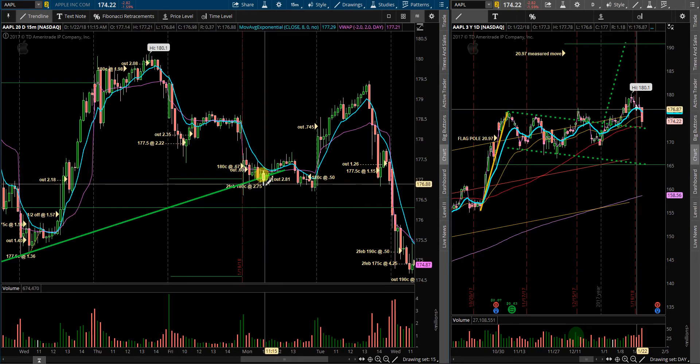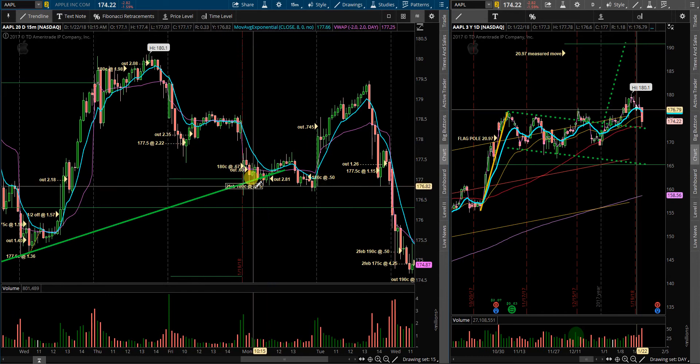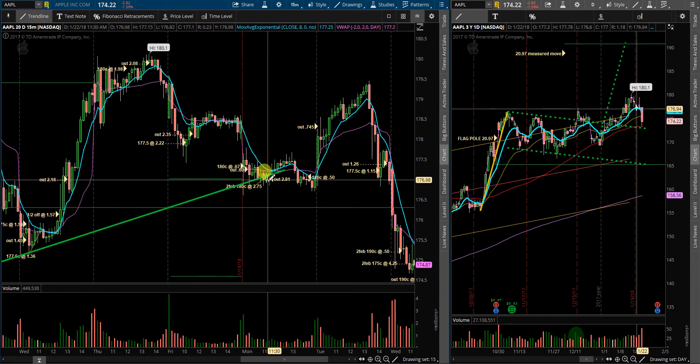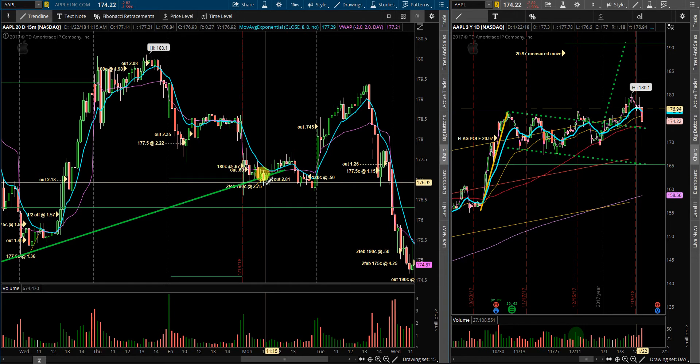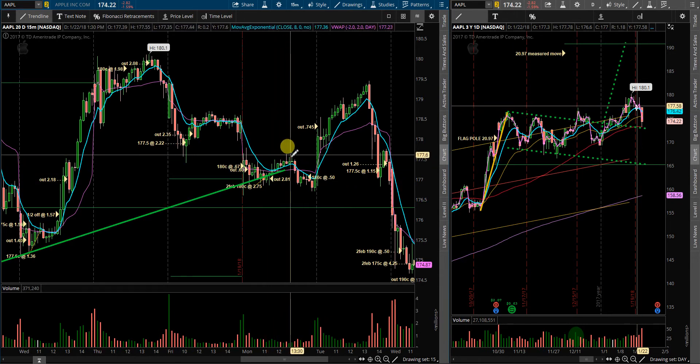Later on in the day, price action looked like it was going to reclaim the trend as well as the 8 EMA. So I took some February 180 calls at 275 and got out at 281. On the 5-minute basis, it actually looked like it was going to reverse at the VWAP, which prompted me to close the position. I ended up leaving some change on the table — could have been a nice gain.